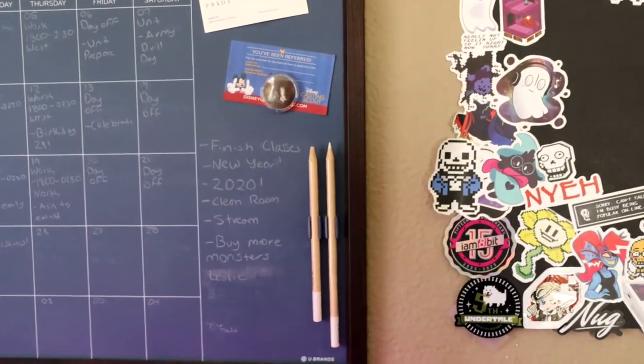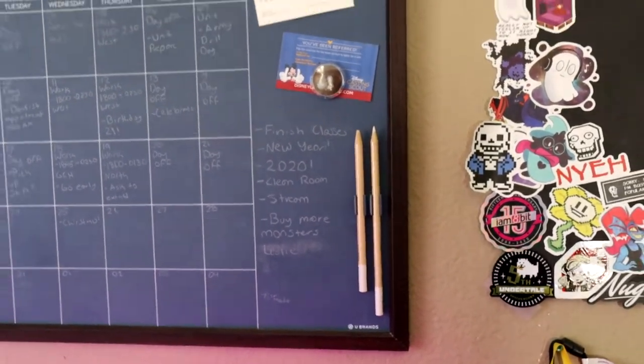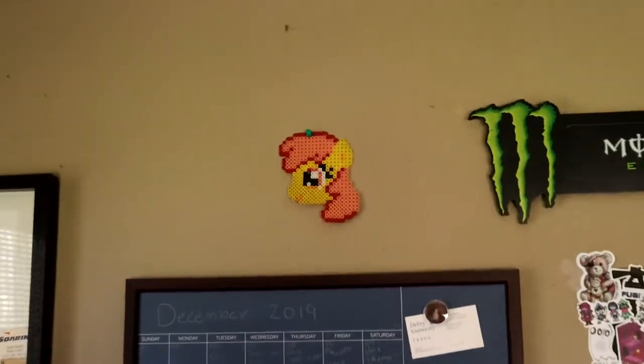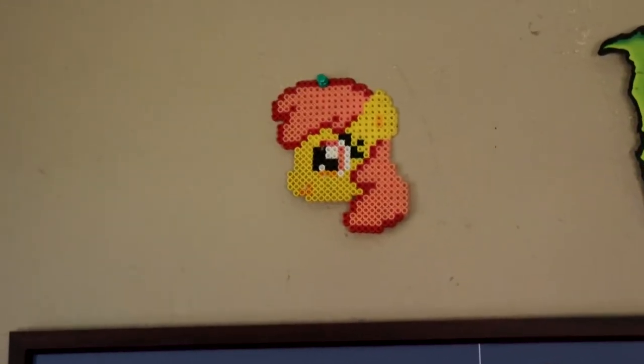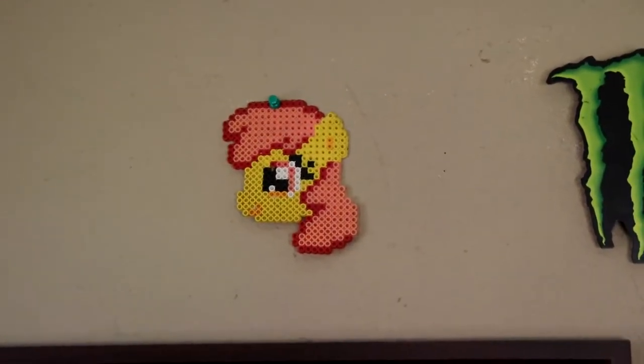If only I knew the optimism — if only I knew what was to come. I've got some notes about buying more Monsters. Up here we've got 'best pony' — my homie did this back in high school around 2016. Shout out to Jose — he built it for me. It's a little Apple Bloom that I used to wear on my backpack.